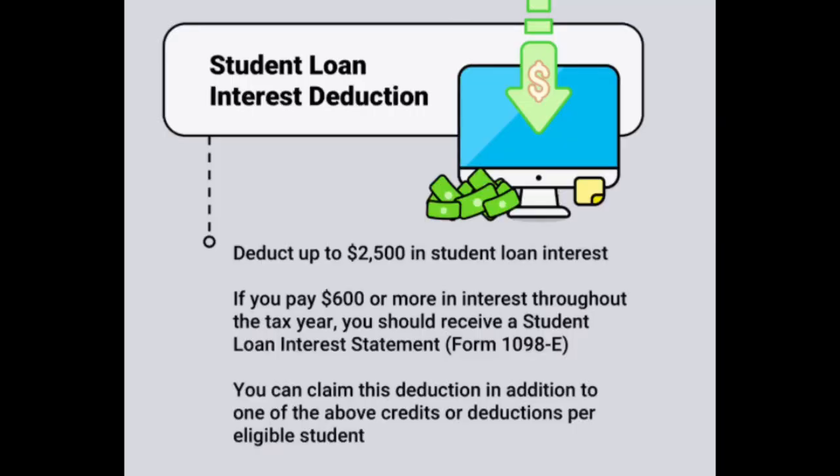I'll note that if there is any student loan interest being paid, separately it's not part of this tax credit. That is a separate deduction that you get on Schedule 1 and it's up to $2,500 as an adjustment to income.